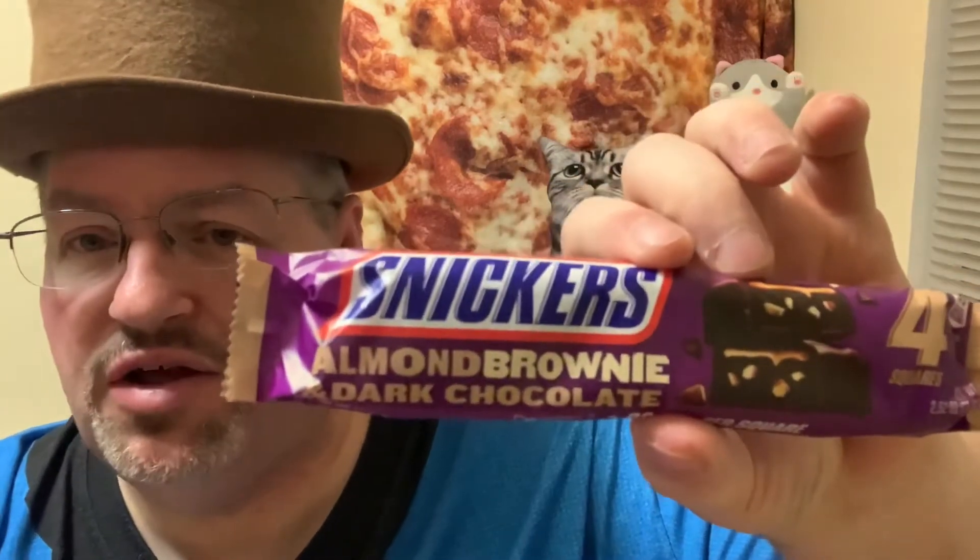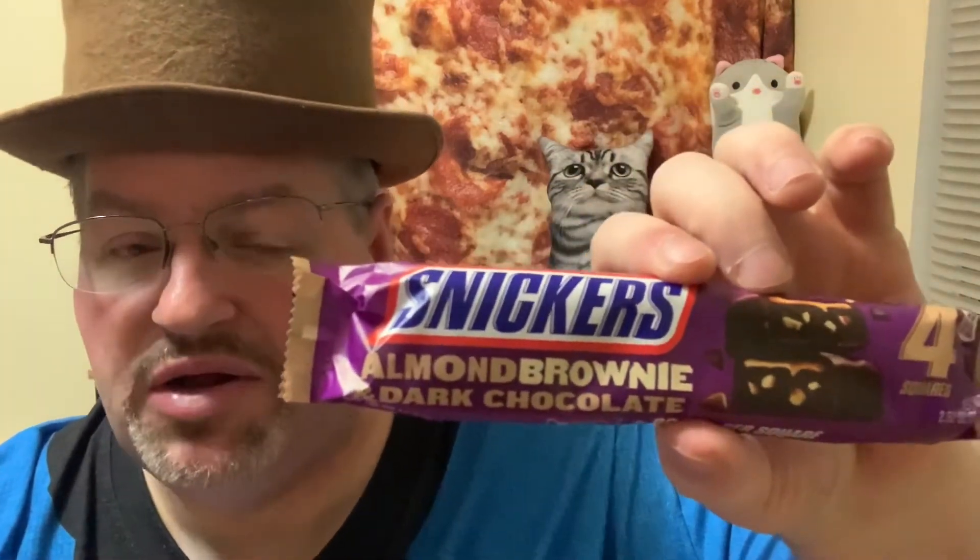So it's got almonds instead of peanuts — let's see how this one looks. I know they're putting out different Snickers from time to time. This one is 90 calories per square and I found this one up at my gas station. Sometimes you find them there, and it's going to be four squares on this one. I think it was $1.99 for this.